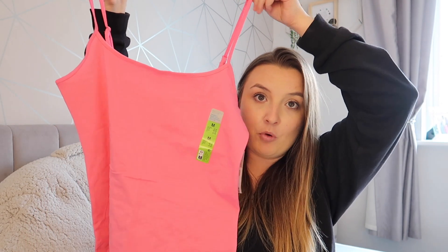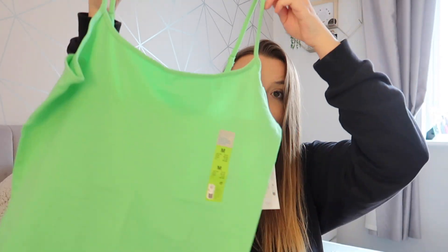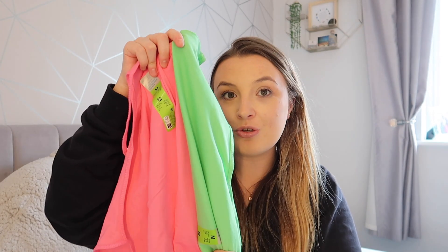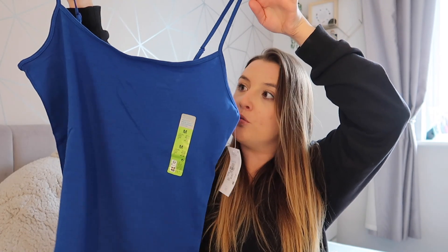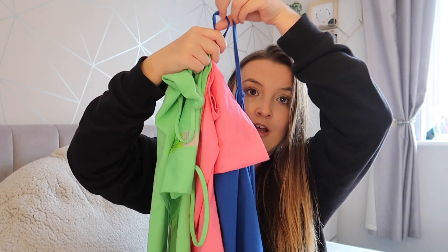So it's just a pink strappy vest top. You can actually adjust the straps as well, which is good because I am quite small on top — I only got a medium so they're a little bit longer on me. I got that one in pink, a lovely green colour which I absolutely love at the moment, and then also a royal blue colour as well. Look how summery they are — I literally am obsessed with how summery they are.